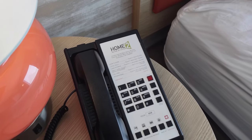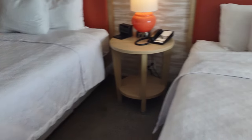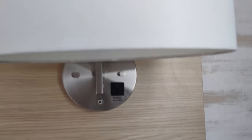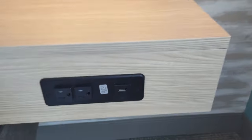This is the Home2 Suites by Hilton on West Knob Hill Boulevard in Yakima, Washington. These are queen beds — each one has three pillows, which is pretty good. Some places give you four per bed, but I personally only ever need one. There are more three-prong plugs and another USB-A on this side as well — power, power, power. Hilton really empowers you.